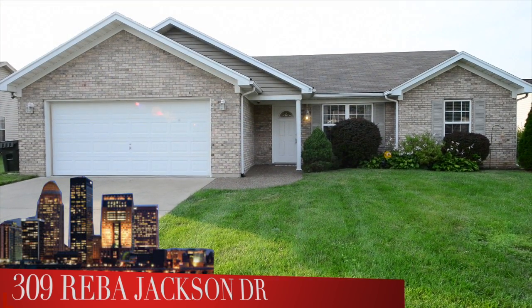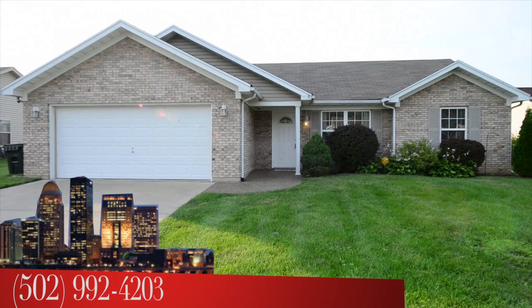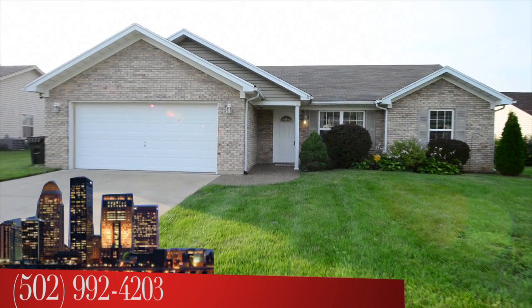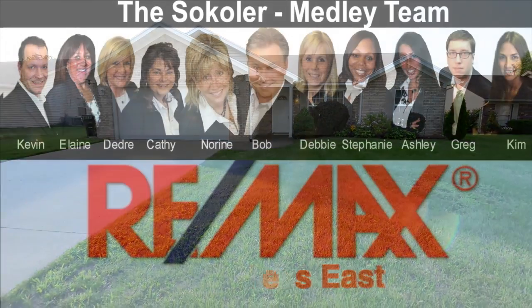To see 309 Reba Jackson Drive, call the Cicolor Medley team at area code 502-992-4203. I'm Bob Cicolor of the Cicolor Medley team at RE-MAX Properties East.